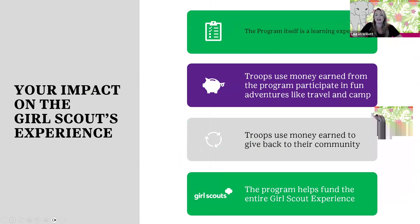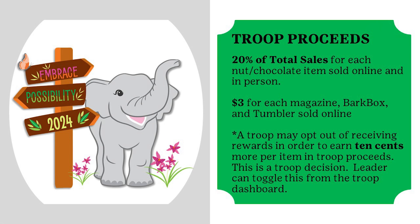When we start looking at the experience itself, we like to talk a lot about what the girls are doing with their proceeds. They can fund things like travel and Girl Scout camp, and also take that money and give it back to their community. So let's talk about the proceeds this year. They are the same as last year. The girls will receive 20% of the total sales for each nut and chocolate item sold online and in person, and $3 per item for extras like magazines, BarkBox, and tumblers — adding up to quite a lot of proceeds right at the beginning of the year.